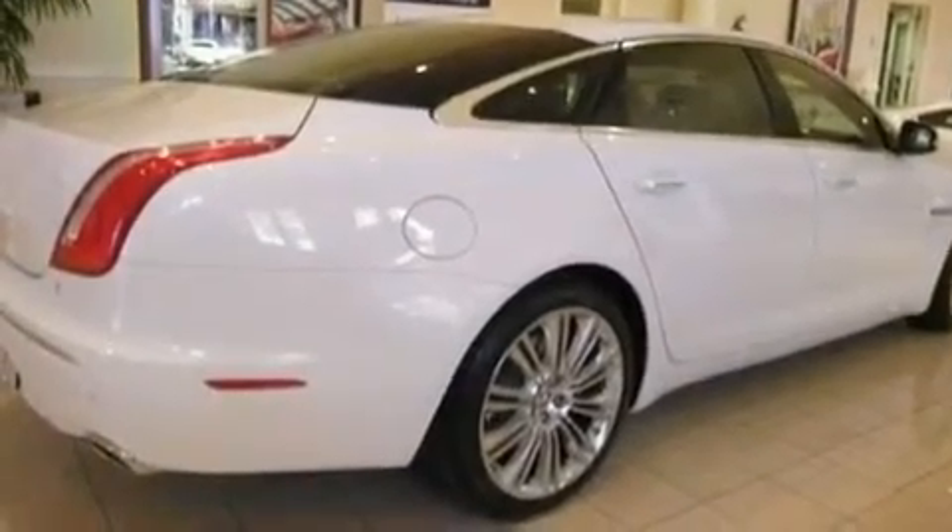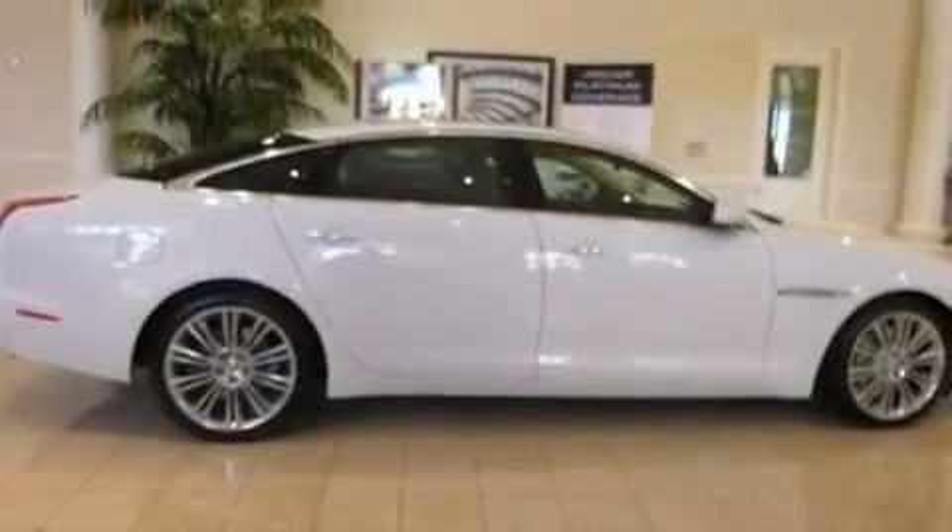A security system, traction control, air conditioning with automatic climate control, and the navigation system will help you get from point A to point B on time.